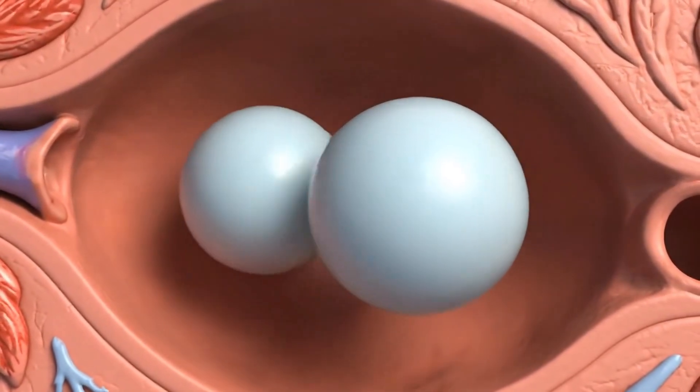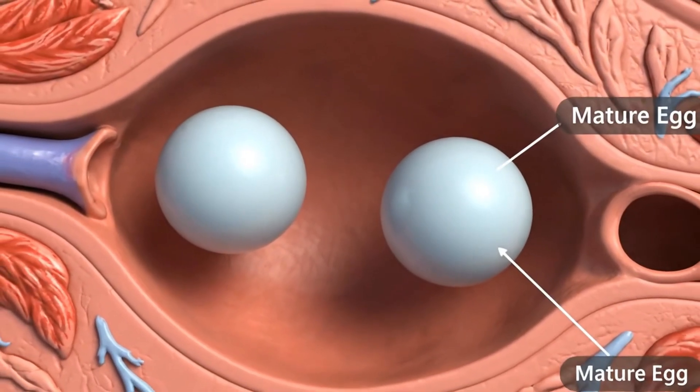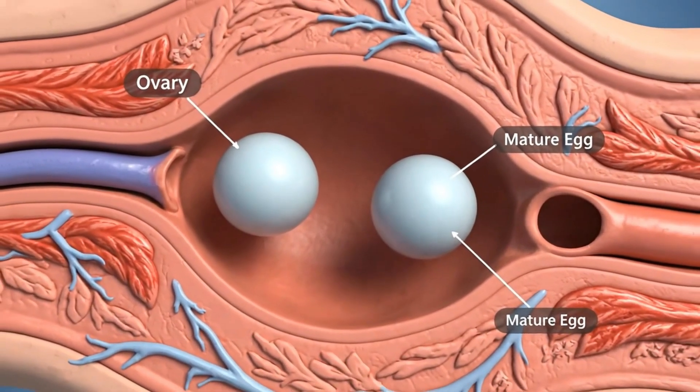Ever wondered how twins are formed? It all begins at conception, when a sperm meets an egg. Now, there are two main ways twins can come about.